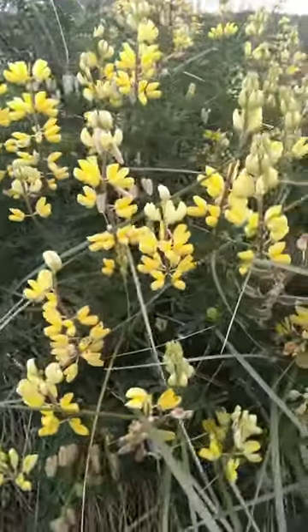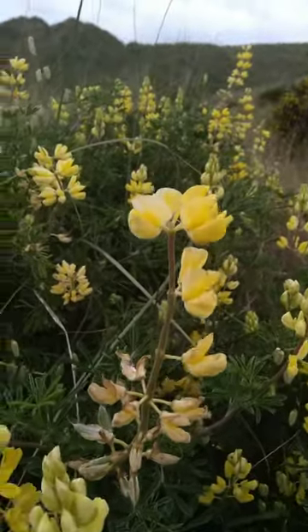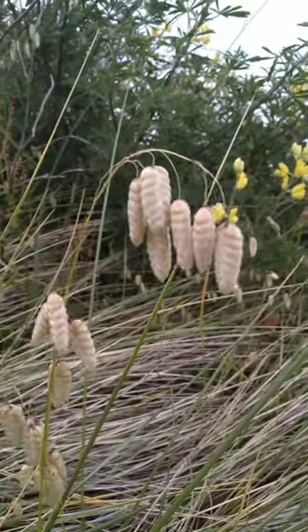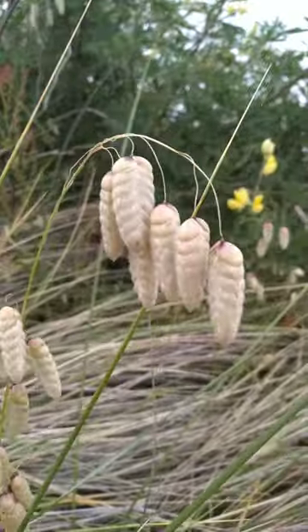The turkey vulture. Rattlesnake tail grass right there — looks like a rattlesnake tail.